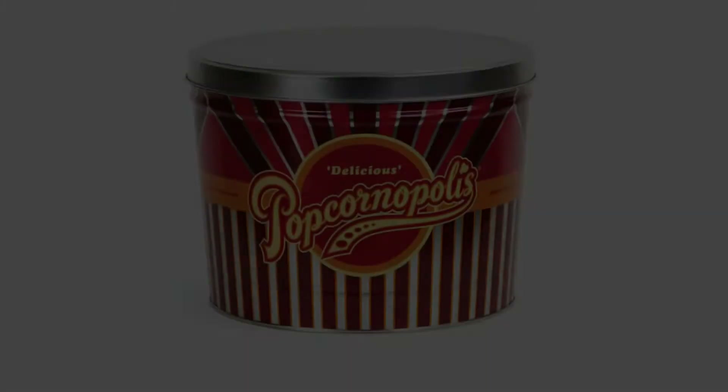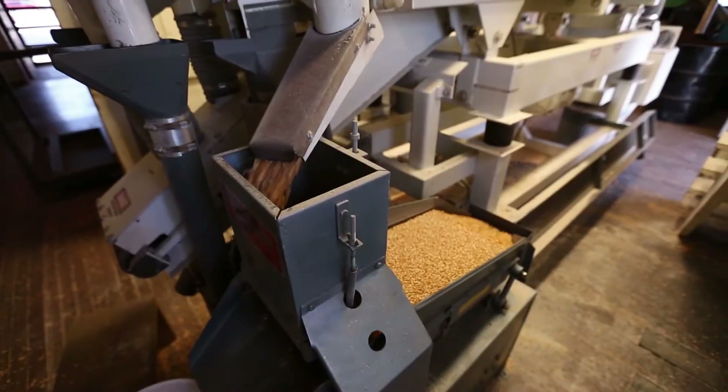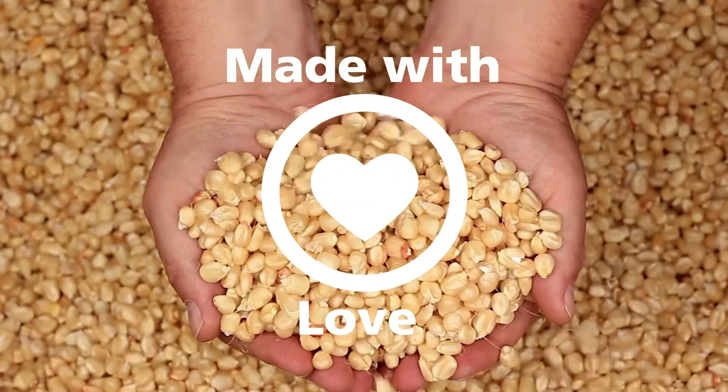Key features: Manufactured without high-fructose corn syrup. Tin contains two gallons of popcorn. Packaged full of kettle corn, cheddar cheese, and caramel. Entirely non-GMO popcorn kernels.